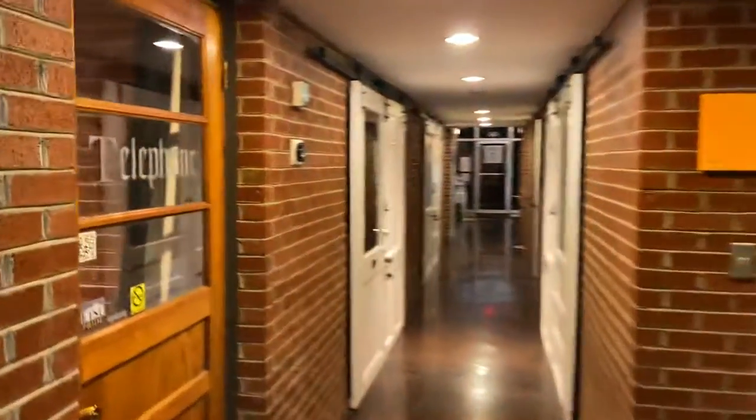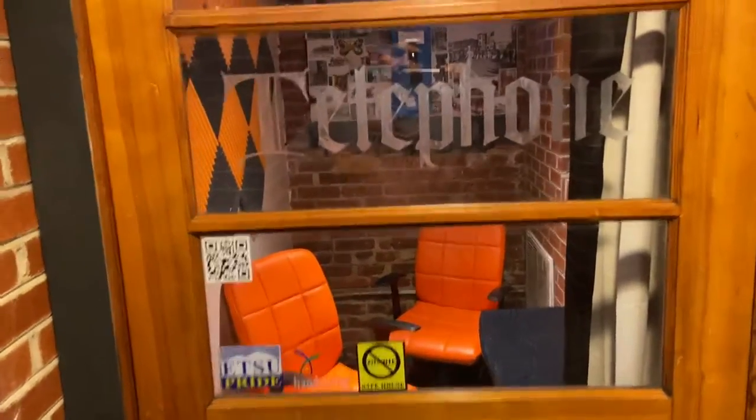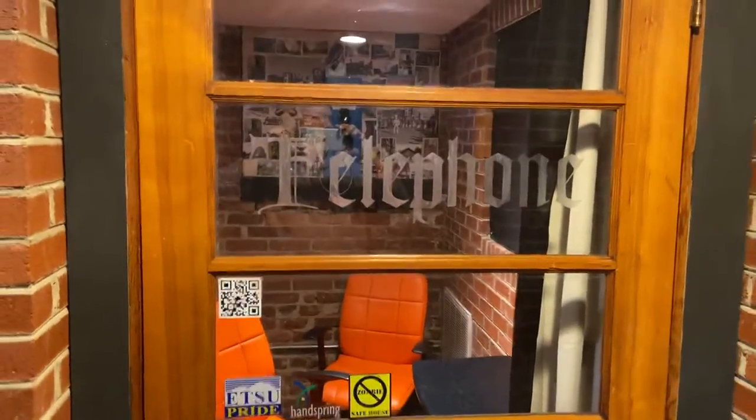A couple more features here. We have a telephone booth — you can go in here, yell and scream, make your phone calls, record your podcasts. Nice soundproofing, and it's ready for you to make your next phone call.